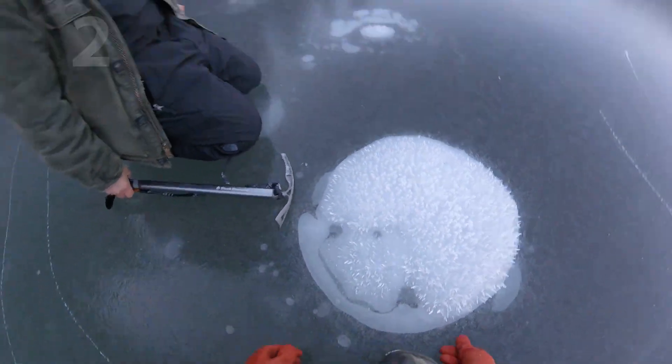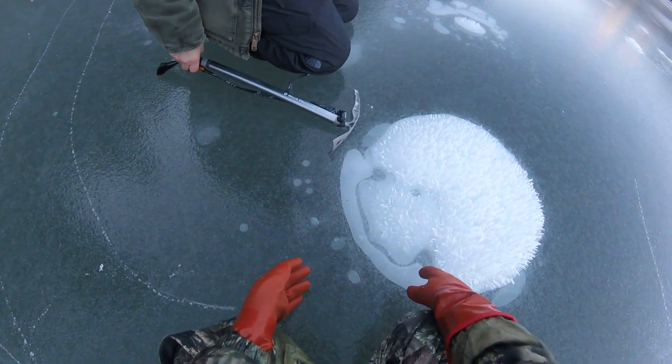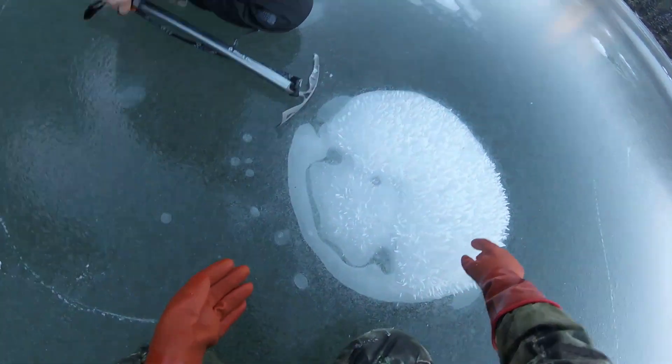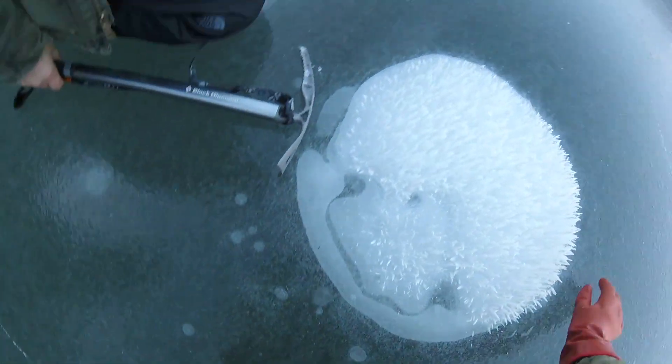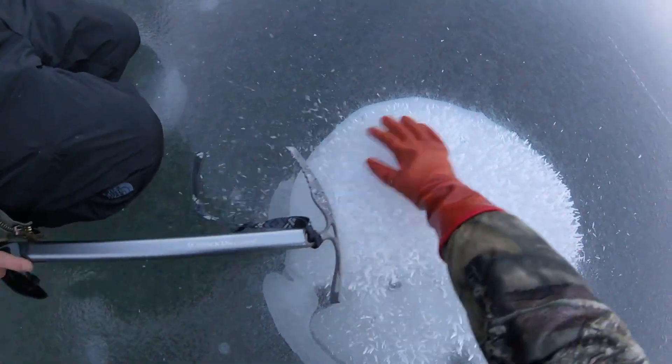Number two. This is a methane bubble. A couple kids discover something very unusual — a buildup of methane gas in the middle of an Alaskan lake. They put a lighter to it, and the results are interesting.